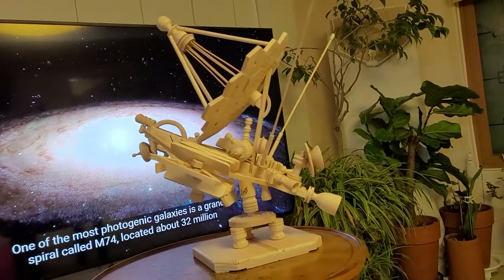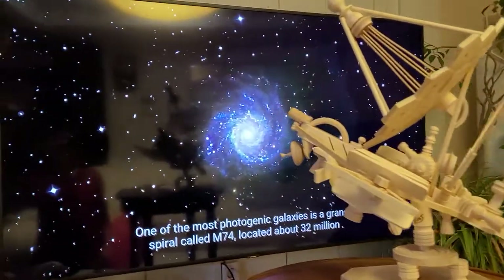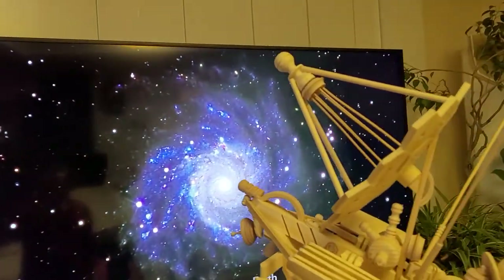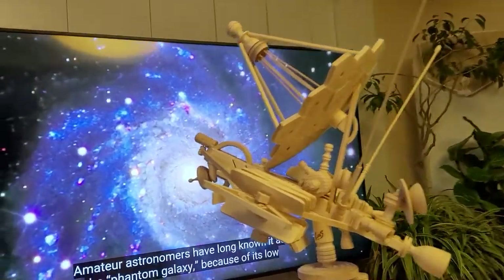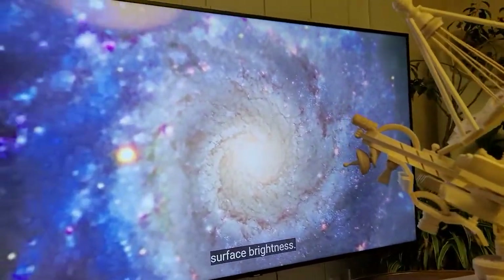One of the most photogenic galaxies is a grand spiral called M74, located about 32 million light-years from Earth. Amateur astronomers have long known it as the Phantom Galaxy because of its low surface brightness.